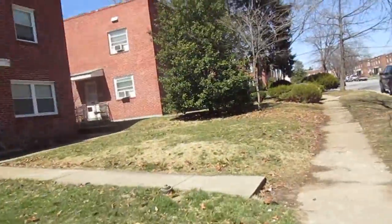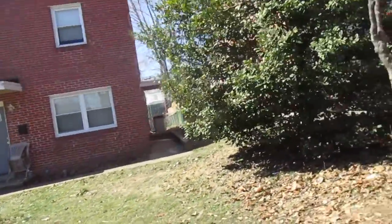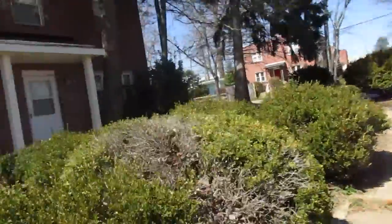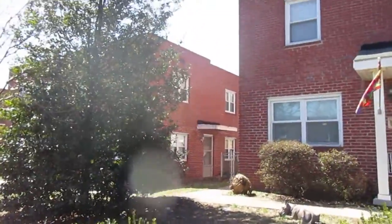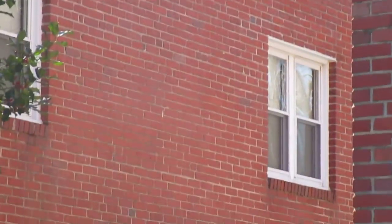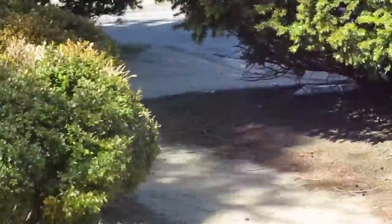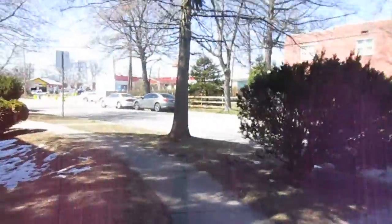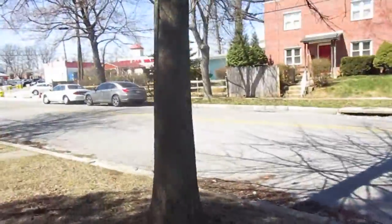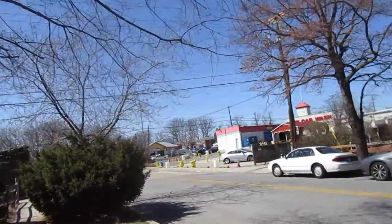The neighbor has parking. Let's see if we can go around back here. There's the side of the house. Windows look good on the side there. Here's the main road down there — car wash and automotive shop, commercial stuff.